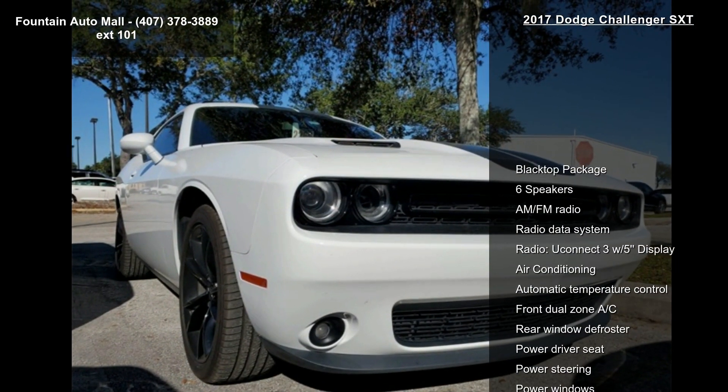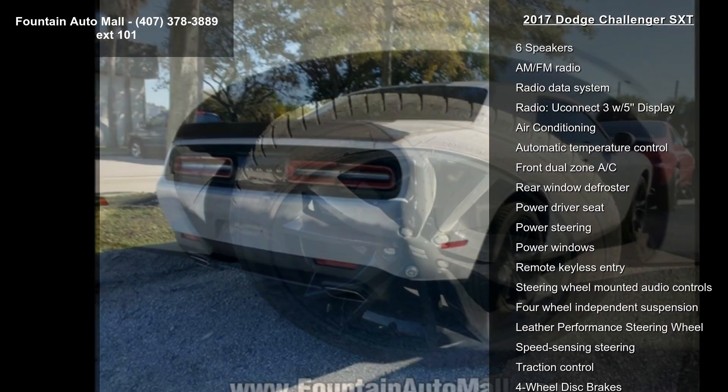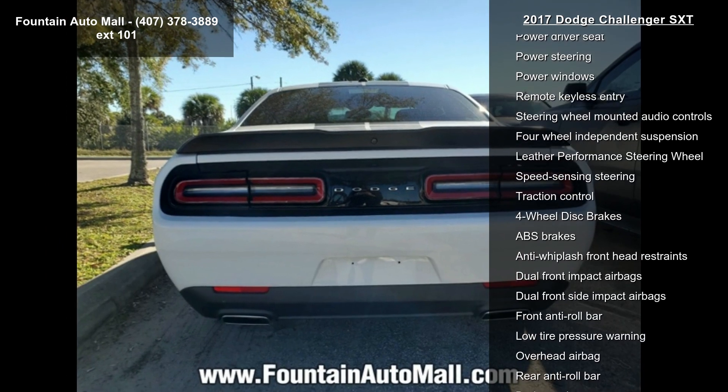Enjoy these notable features: blacktop package, 6 speakers, AM FM radio, radio data system, Uconnect 3 with 5-inch display, air conditioning, and automatic temperature control.